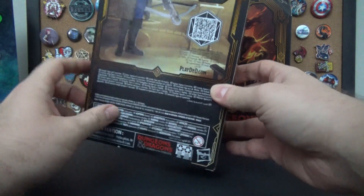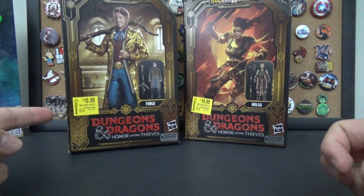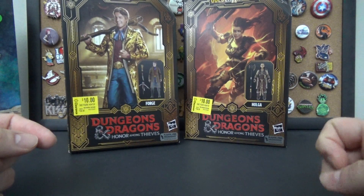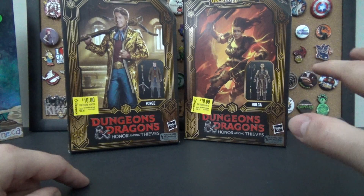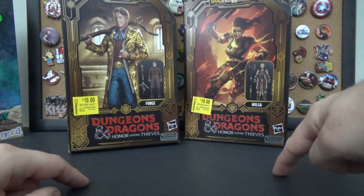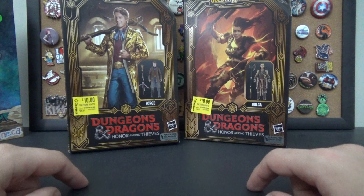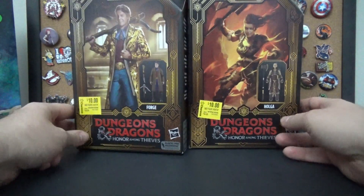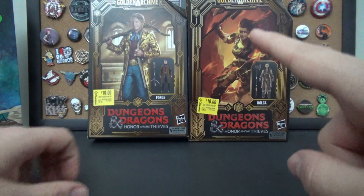I thought these were kind of cool — they're done in windowed boxes, similar to the cartoon Dungeons and Dragons figures I opened a while ago. I had a weird idea to set up a display of D&D figures: the Honor Among Thieves figures, the animated figures from the cartoon, and Legend of Vox Machina figures, all on separate shelves. But I don't have the space, I don't have the Vox Machina figures, and these were the only two Walmart had on discount.